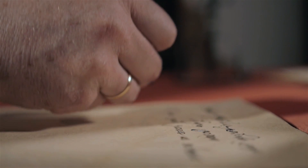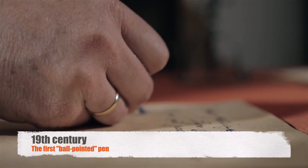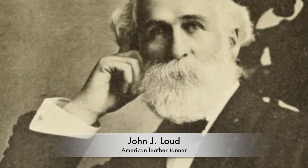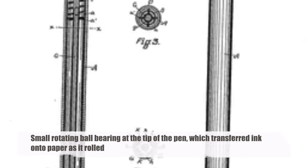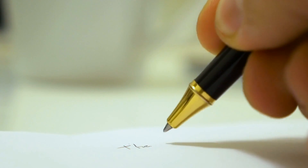The true birth of the ballpoint pen, however, occurred in the 19th century, with the patenting of the first ballpoint pen by John J. Loud, an American leather tanner. Loud's invention utilized a small rotating ball bearing at the tip of the pen, which transferred ink onto paper as it rolled. While Loud's design showed promise, it suffered from various technical limitations and failed to gain widespread popularity.